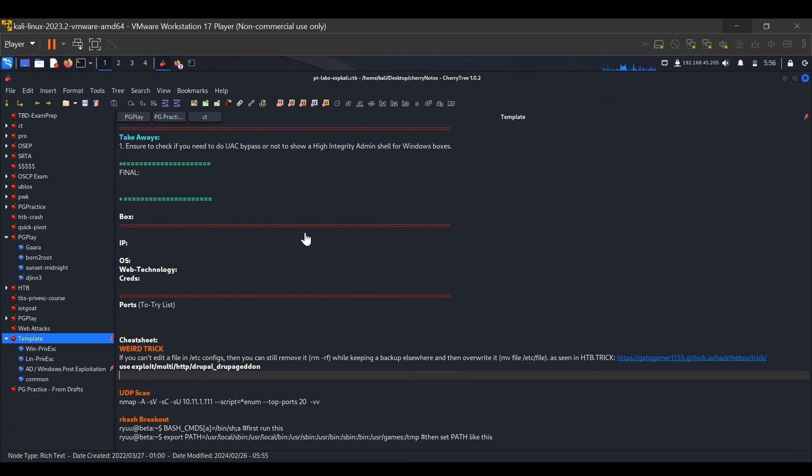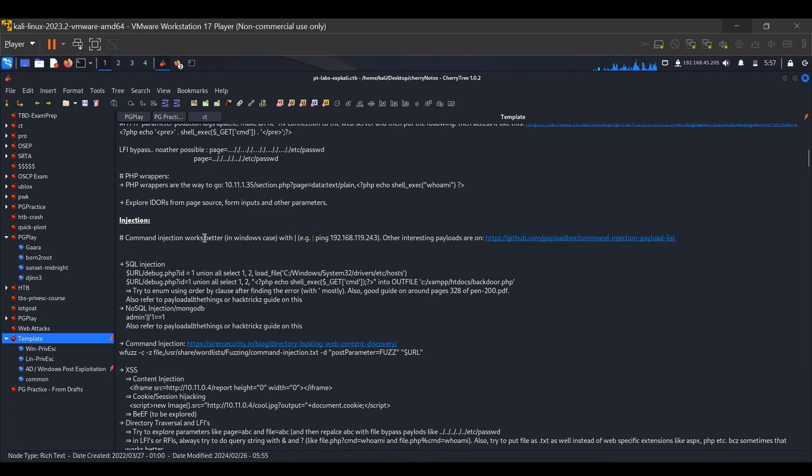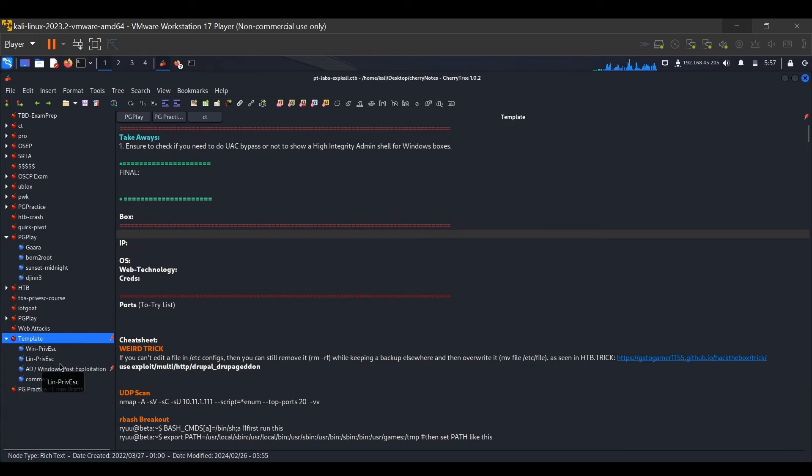Here we go — this is my Kali Linux, which is the go-to tool for all our hacking needs. On the left-hand side you can see my notes — I would love to share those with you if you need them, just let us know in the comments. I use CherryTree for note-taking — it is simple, straightforward, and comes out of the box in Kali Linux. The way I have organized my work is with a template that has a list of general commands I use on a day-to-day basis.